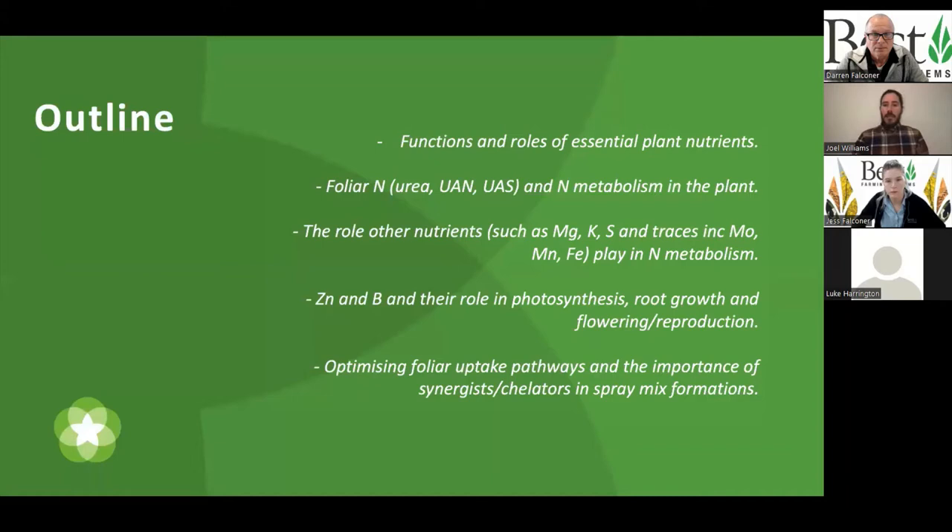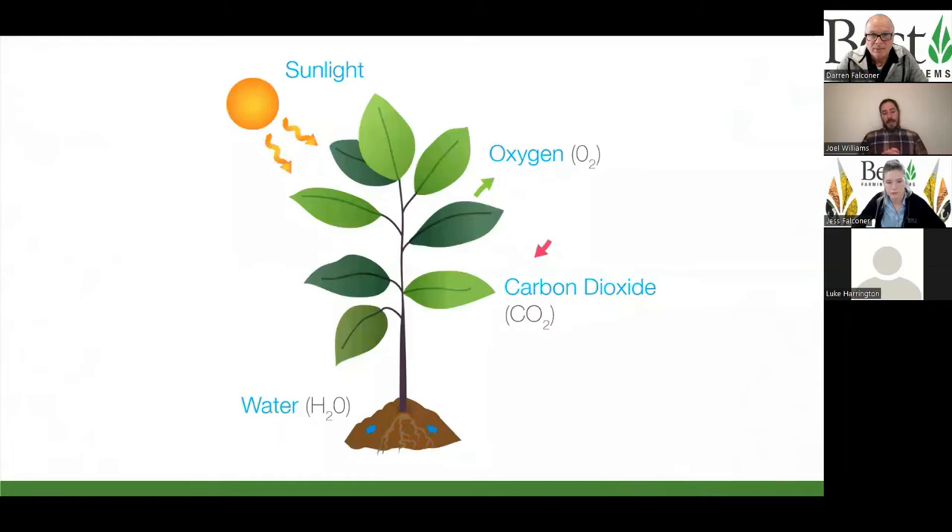At the end of the day, it is ultimately photosynthesis that we are managing. Plants breathe in carbon dioxide, release oxygen, take up water, and use the hydrogen, oxygen, and carbon as building blocks. Using energy from the sun, they stitch those together to form glucose — the first product of photosynthesis. That building block ultimately gets turned through various metabolic pathways into everything that the plant is: leaves, stems, shoots, roots, flowers, root exudates. It all comes from this miraculous process called photosynthesis that all life on earth has to thank.